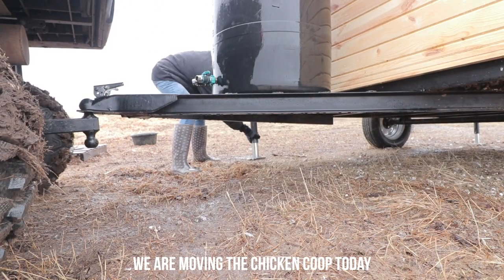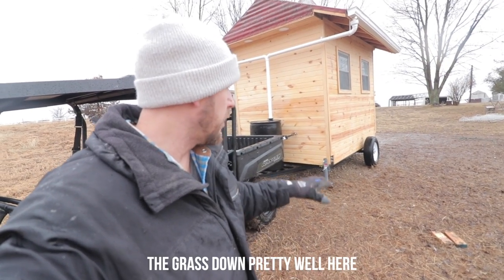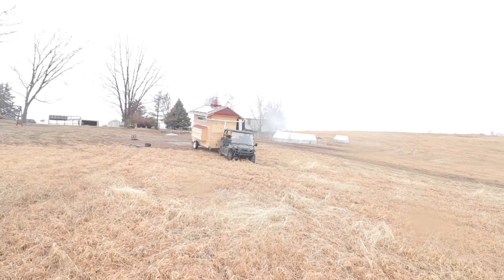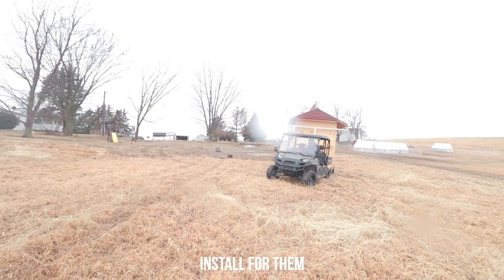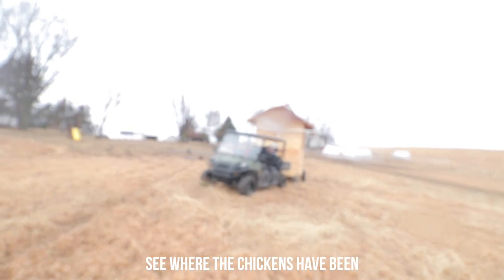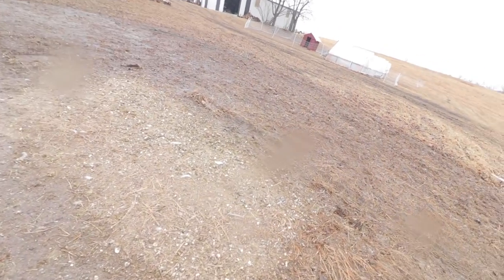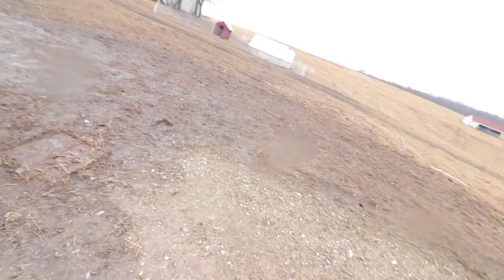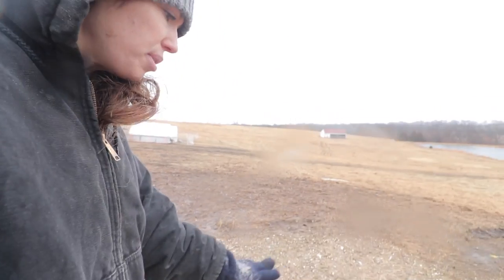We are moving the chicken tractor today — first time we've moved it since they've been in this spot. They've killed all the grass down pretty well here, so we need to get them on some new grass. We've got a flat spot over here. I also bought some stuff from Premier One that I want to install. You can see where the chickens have been — it's going to be a well-fertilized area. They really did a good number scratching the grass up, so it was about time to move them.